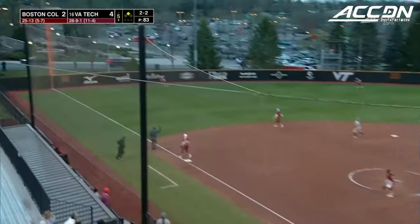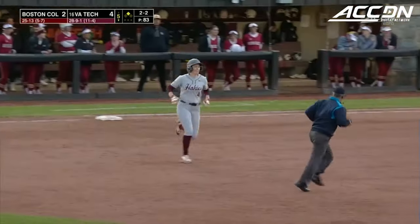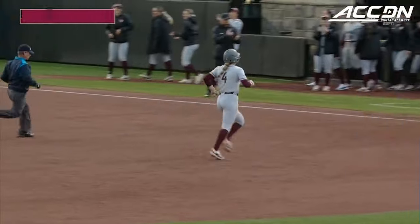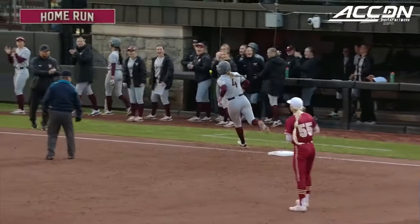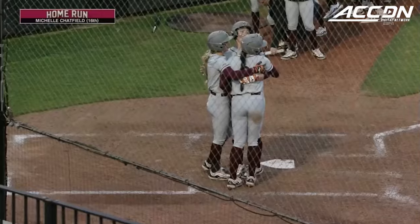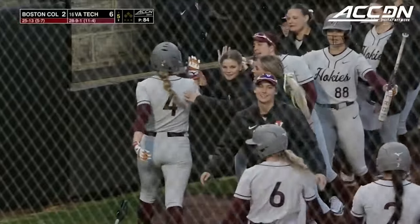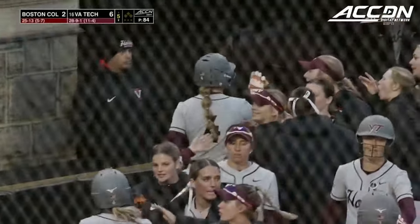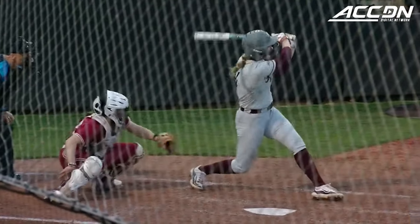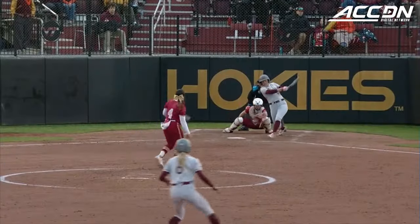The 2-2 home swung on again to the left field side, and that ball is off the foul pole. Michelle Chatfield goes yard, a three-run homer, her 16th of the season. Virginia Tech is up 6-2. Just further solidifying her spot in the record book with that freshman home run record. What a great back-to-back pitch there, making that small adjustment from the foul ball — keeping her hands a little bit more inside of the ball.